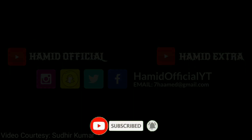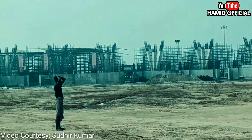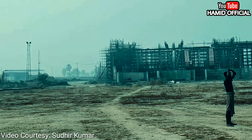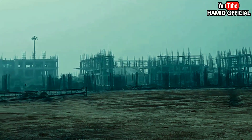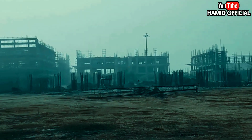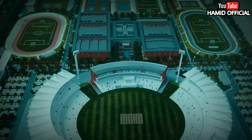Please subscribe to the channel so you will get updates. I will show you the work of Rajgir International Cricket Stadium in detail. In the past, I have shared updates with you — you will have seen that at that time the project was approved, and there was a little delay with some changes when we shared a 3D model.